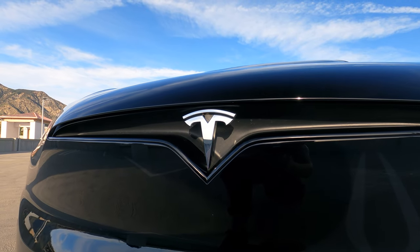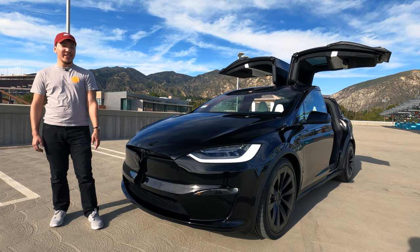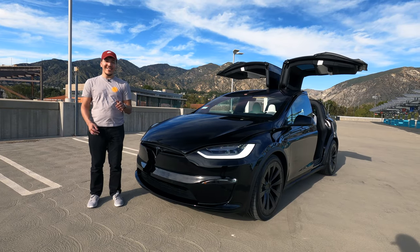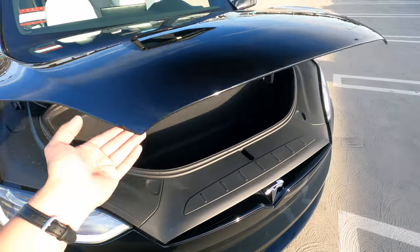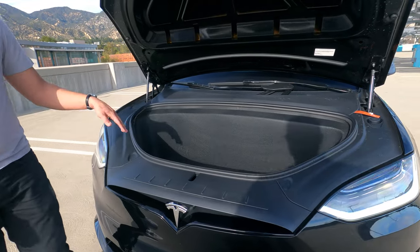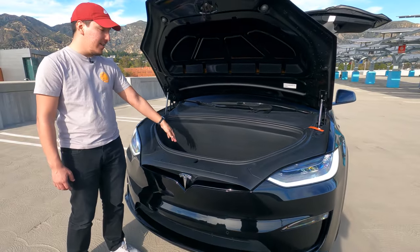With the newer Model X's they've blacked out all the trim - we've been seeing that across all Tesla models. Now I'm going to open up the frunk. You can open it from the front screen inside, or with the physical key, though I just have the key card. Once open, just pop it forward - it has hydraulics so it just throws up. You have a good amount of space in here, could fit two carry-ons.